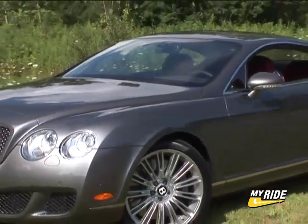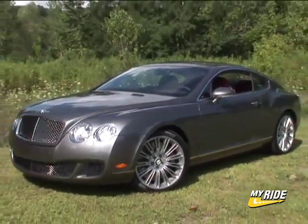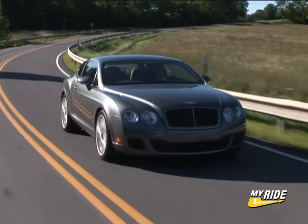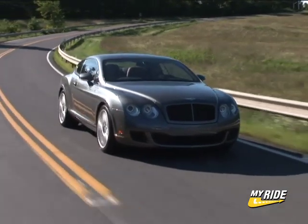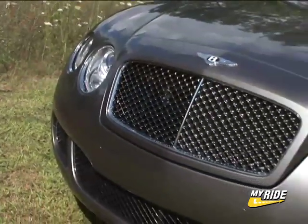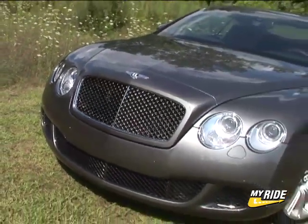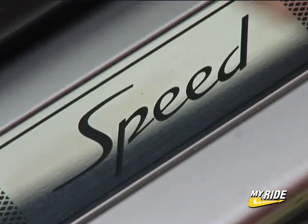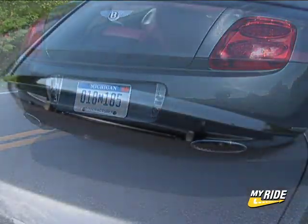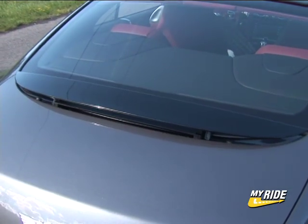What could be better than a 552 horsepower Bentley Continental GT? How about a 600 horsepower version known as the Speed? Even here on the roads in little old upstate New York, the Conti GT has become almost a common sight. So to keep one step ahead of the Joneses, Bentley introduces the Speed — the most powerful production Bentley ever built and the first to top the 200mph mark.